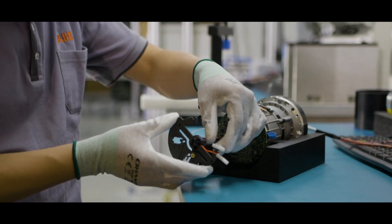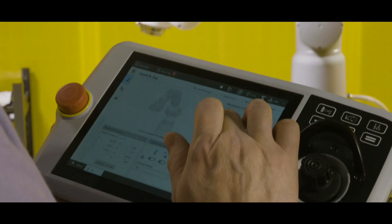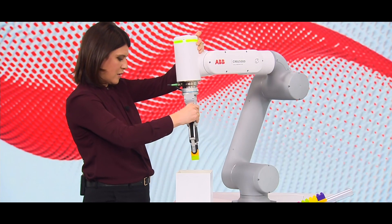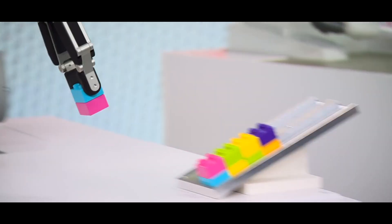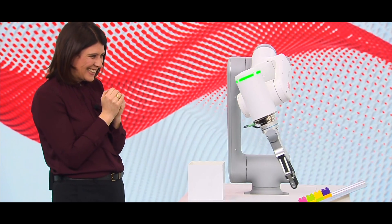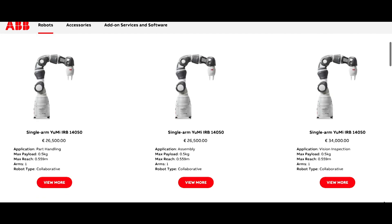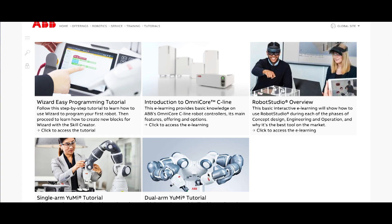We really try to make our cobots easier to get started and easier to use. We have developed easy programming methods to help people who don't know robot programming. Here is a program you just created — look at that, your first robot program. We have also developed online tools, from a webshop that helps you select the right cobot for you, to online tutorials that explain exactly how to get started.